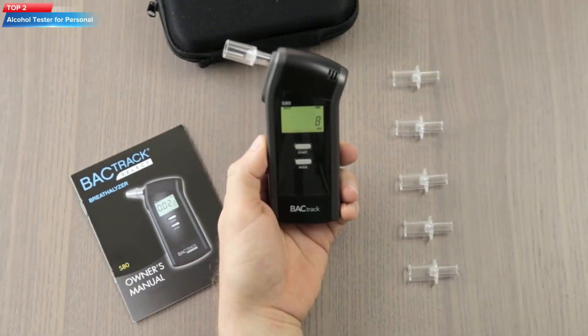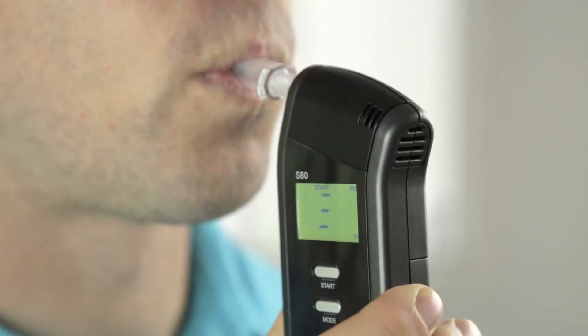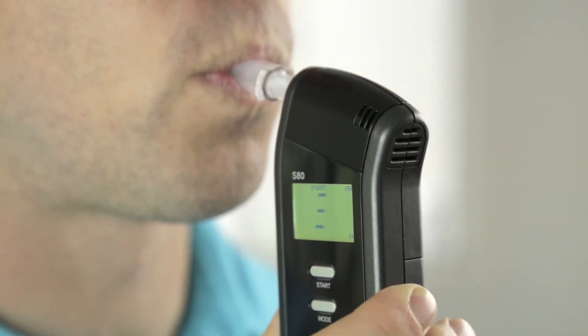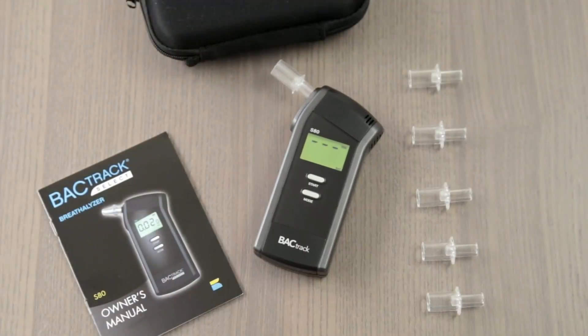Top 2: the BACtrack S80 Pro Breathalyzer. It is a professional-grade device used by law enforcement and healthcare professionals. It features a fuel cell sensor that provides highly accurate results, and it has a wide detection range of 0.000 to 0.400% blood alcohol content. The device also includes a removable mouthpiece and a built-in screen that displays results. The BACtrack S80 Pro is an ideal tool for individuals who want to monitor their alcohol consumption and ensure they are not driving under the influence.